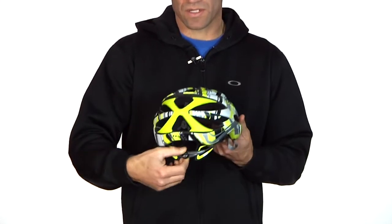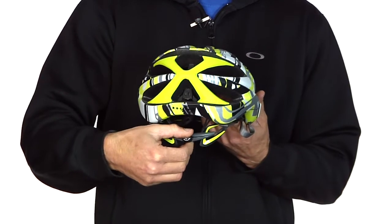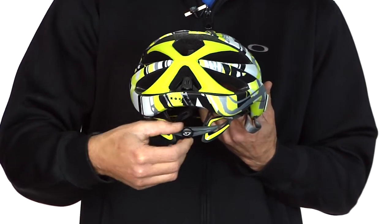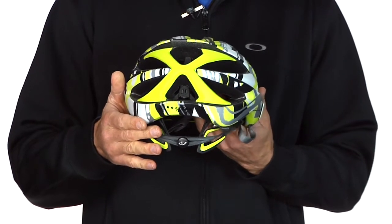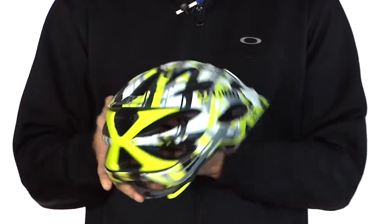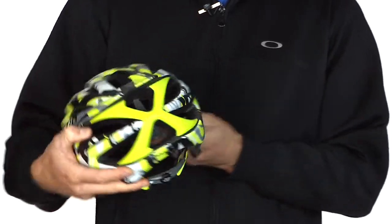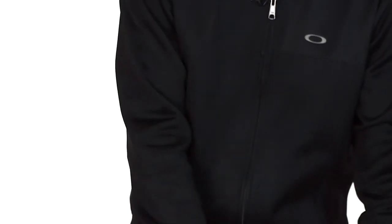It's got the new Giro Rock Lock 5 adjustment on the back — one hand dial adjustment for the horizontal tension and real easy to adjust the vertical position of the helmet as well. So that's the Giro Czar new all-mountain helmet: light, comfortable, stylish, good protection.